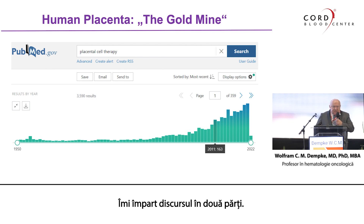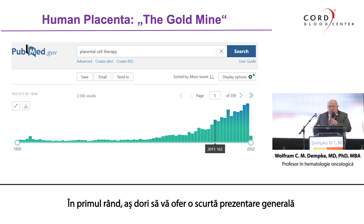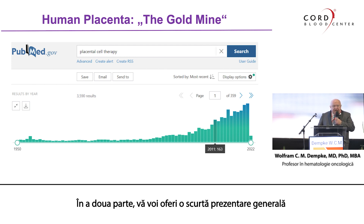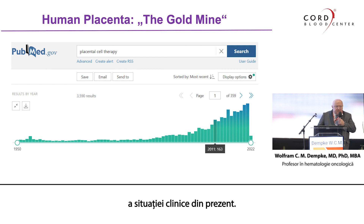I am dividing my talk into two parts. First of all, I would like to give you a short overview about the preclinical data we have so far in our lab. And in the second part, I will give you a short overview about the clinical situation we are currently in.